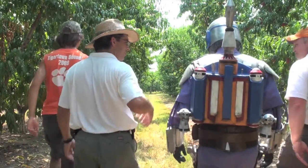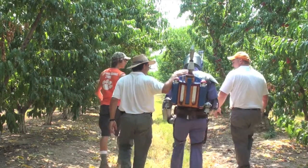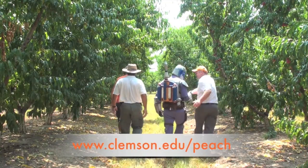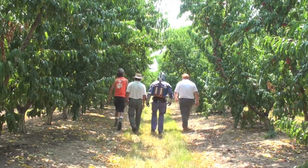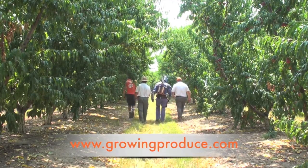For more educational videos and information about peaches, you can visit my Everything About Peaches website at www.clemson.edu/peach. And if you'd like to read my columns for the American Fruit Grower magazine, you can visit their website at www.growingproduce.com.